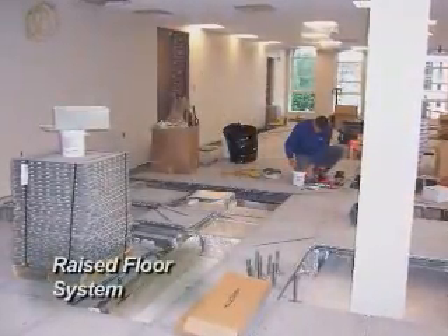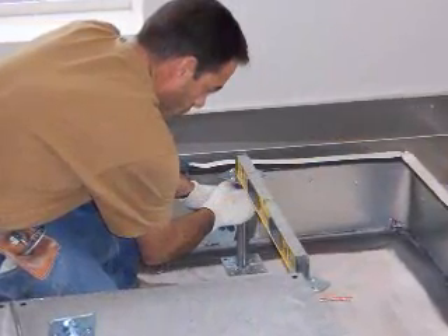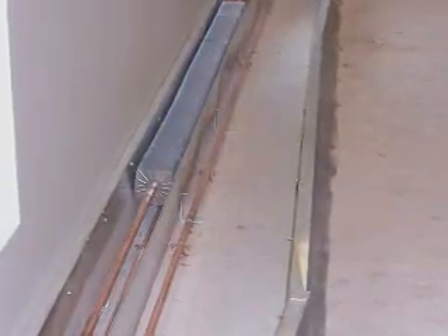A raised floor was utilized for the installation of a new heating, cooling and ventilation system as well as communication systems, power delivery and other internal building systems.